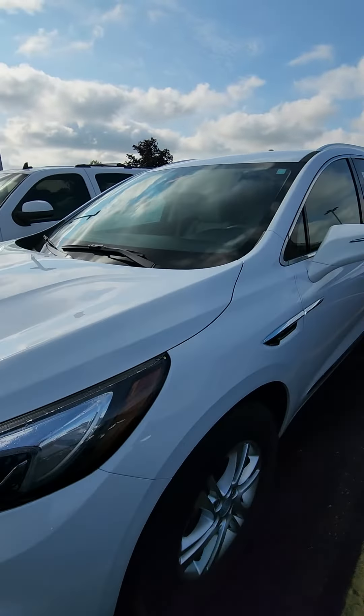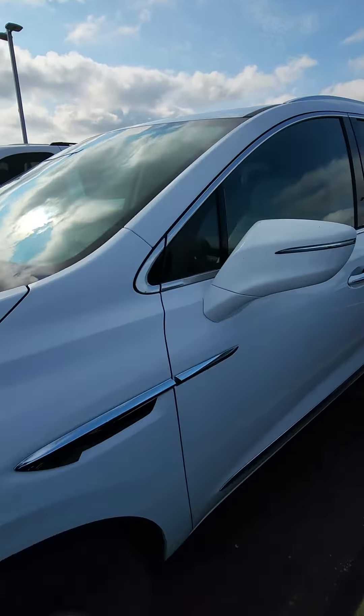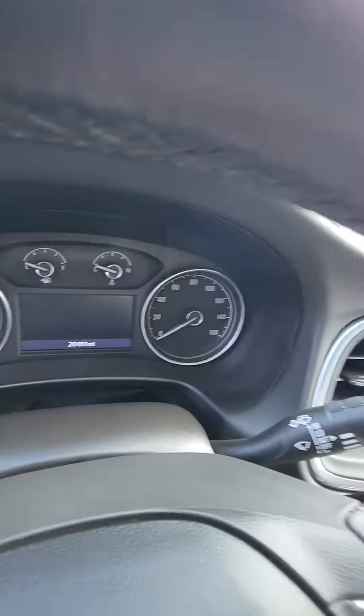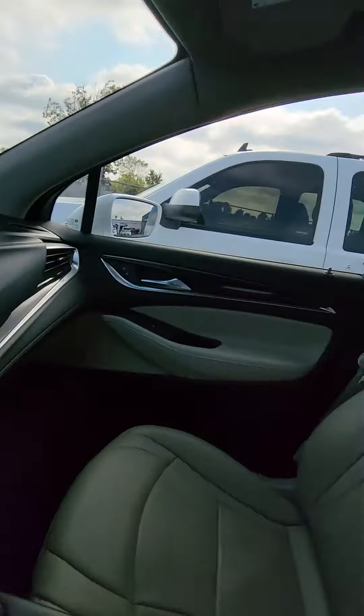Here's the Buick Enclave that you asked about. I just wanted to give you kind of a close-up video so you know what you were looking at. There you are — odometer just over 20,000 miles. As you can see, it is super clean.